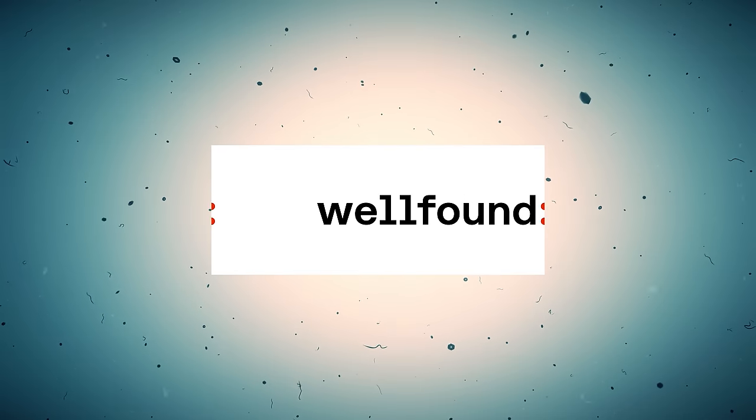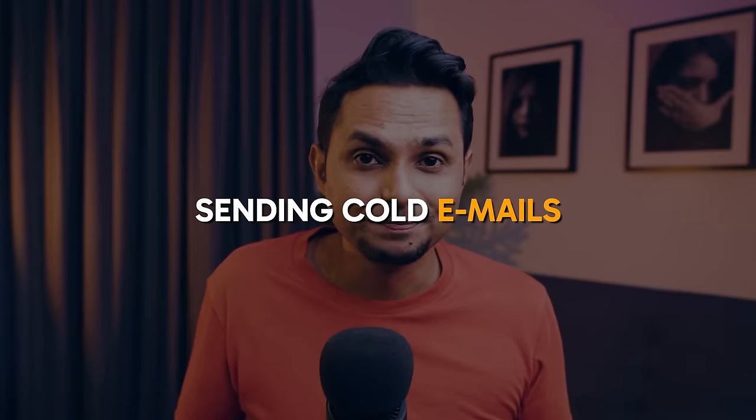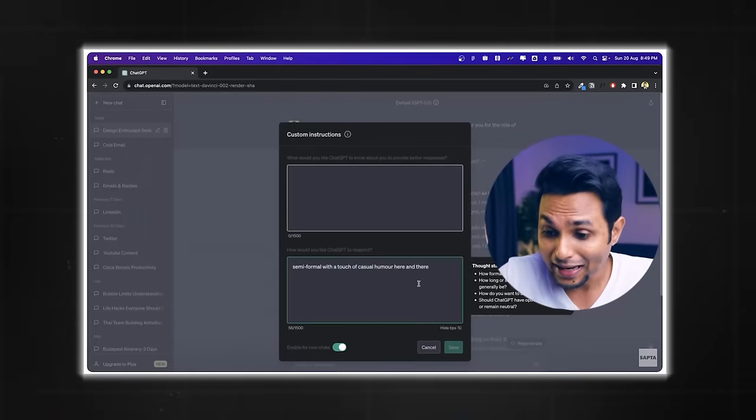Now let's talk about where to apply. VC-backed startups, agencies, and design-focused MNCs are excellent places to start your career. For startups, you can check out wellfound.com — previously called angellist.com — where you'll find VC-backed startups looking for interns or employees. Another great way to apply is via social media platforms like LinkedIn and Twitter. It's a slightly long-term strategy: follow and connect with designers from companies you'd want to work at, observe and interact with their posts. If they post about design, drop a well-thought comment expressing your point of view — they'll start knowing you as a designer. Whenever there are openings, if you've established your identity, they're more likely to review your portfolio first. There's also sending cold mails — I've made a dedicated video on drafting a cold mail using ChatGPT and how to find people's email IDs.